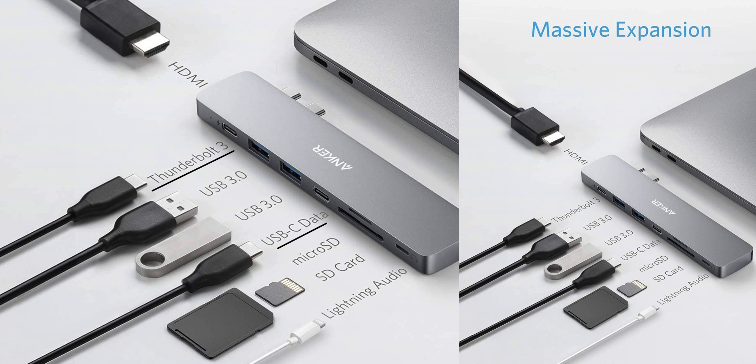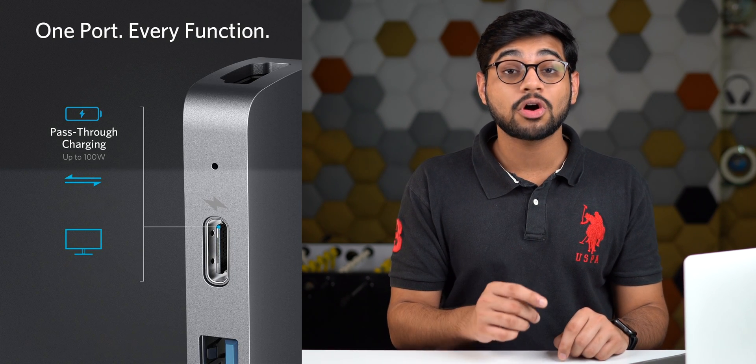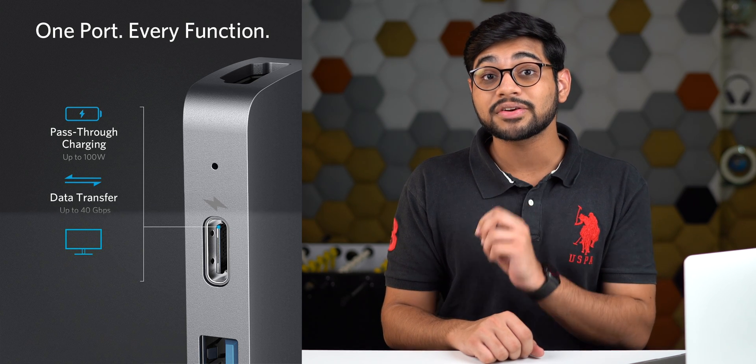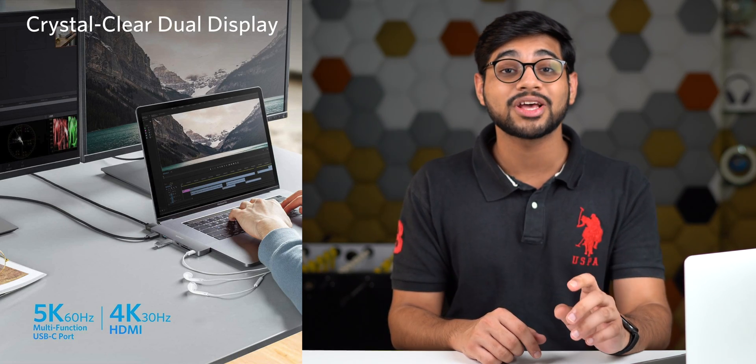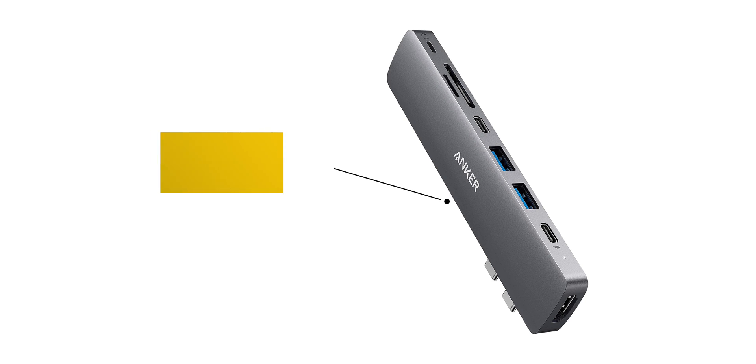Here are the ports you get: one multi-function USB-C port, one USB-C data port, two USB-A ports, one HDMI port, one SD card slot, one micro SD card slot, and a lightning audio port — so you can even plug in your iPhone earphones. This dock supports charging speeds of up to 100 watts, data transfer speeds of up to 40 gigabytes per second, 5K media display output, and it costs just $70.